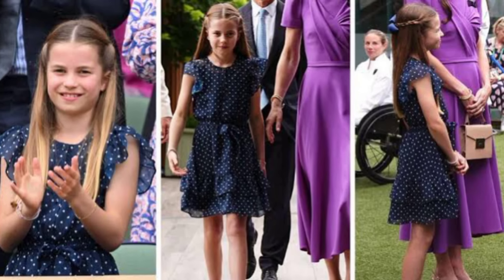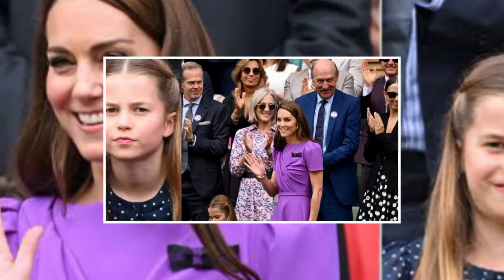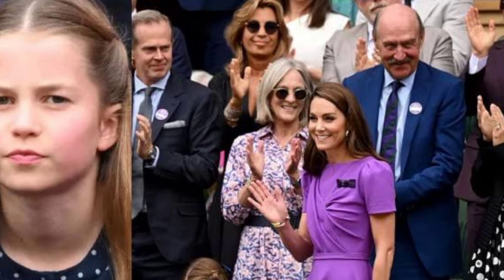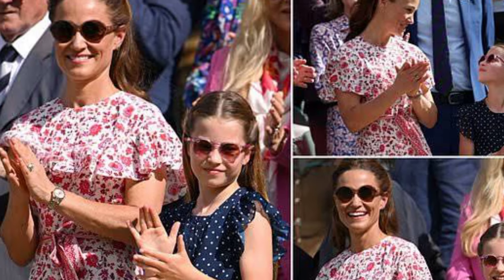Princess Charlotte's ballet pump style is available for just £15.99, making it ideal for school. These ballet pump flats, which Princess Charlotte wore at Wimbledon, are a great choice for back-to-school fashion because they are affordable and stylish.